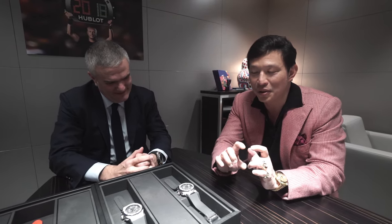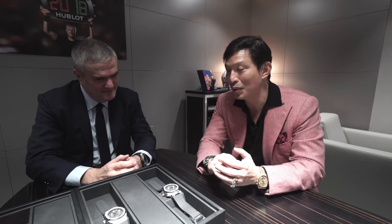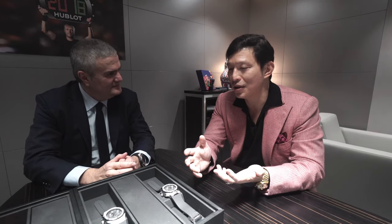Let's talk about how Hublot is able to be so expressive with so much creativity by pioneering certain technologies. One of the things that people have been chasing for quite some time, certain brands as well, but really couldn't quite make it, was red ceramic.